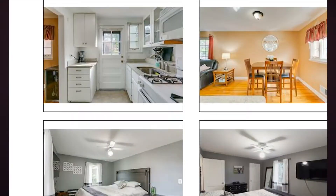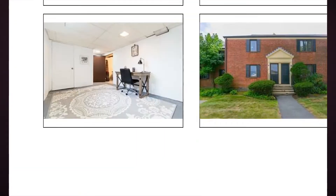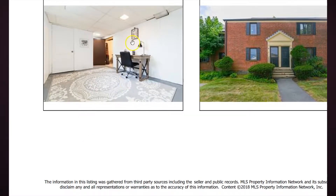The finished basement space — partially finished — could be utilized as a family room, game room, or office. There are so many different options there.